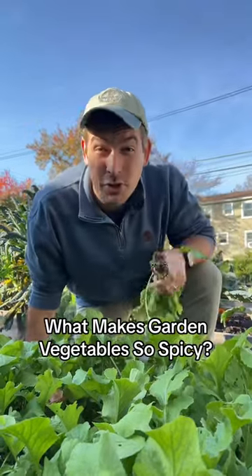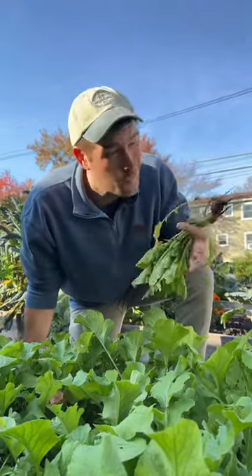Have you ever noticed how radishes, mustard greens, and watercress are spicy? What makes those spicy? That's all thanks to a compound known as allyl isothiocyanate. This thing.